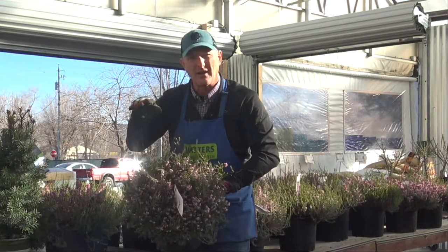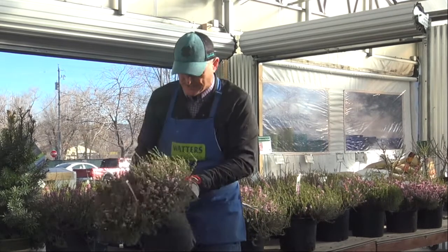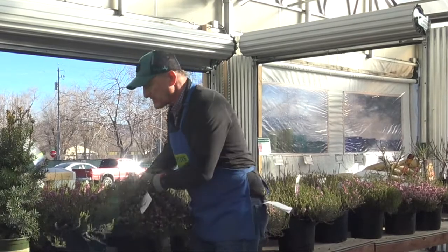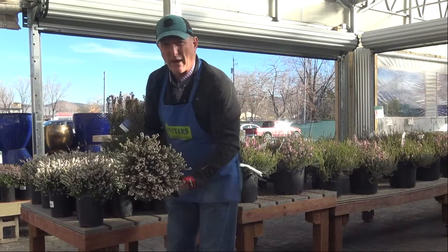It actually buds up late winter — like November, December — it starts to bud up and it just gets you excited. It's even better than a fern, I think. It comes in this pink and also this beautiful white color.